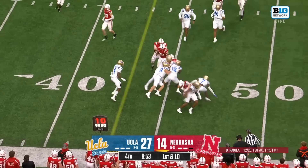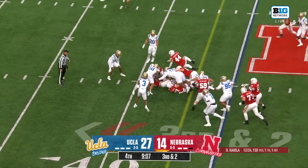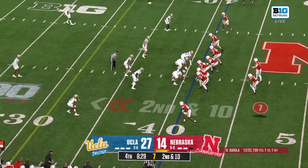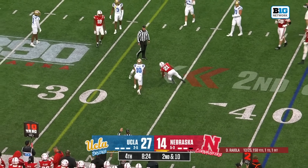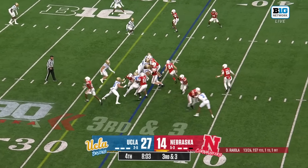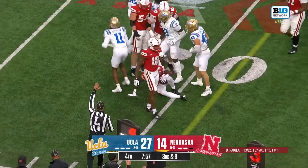Nebraska's offense takes over after the UCLA punt with good starting field position. Heinrich Harbert back in the game — they give it up the middle to Dowdell and it's a first down. Riola completes to Emmett Johnson, bringing up third down. Johnson breaks the tackle — Johnson spins forward — and he's got the first down.